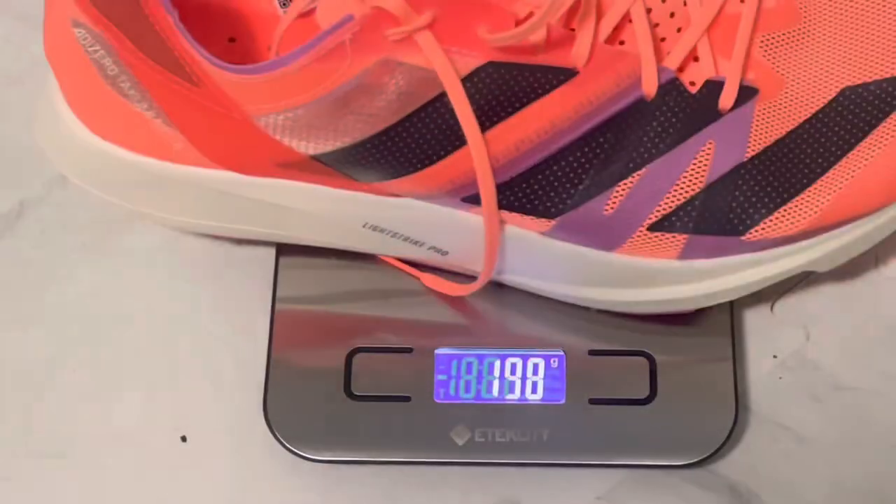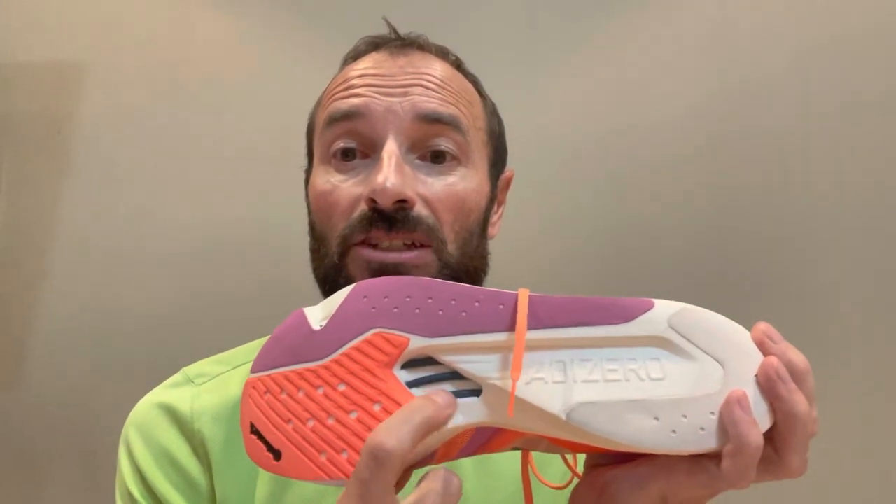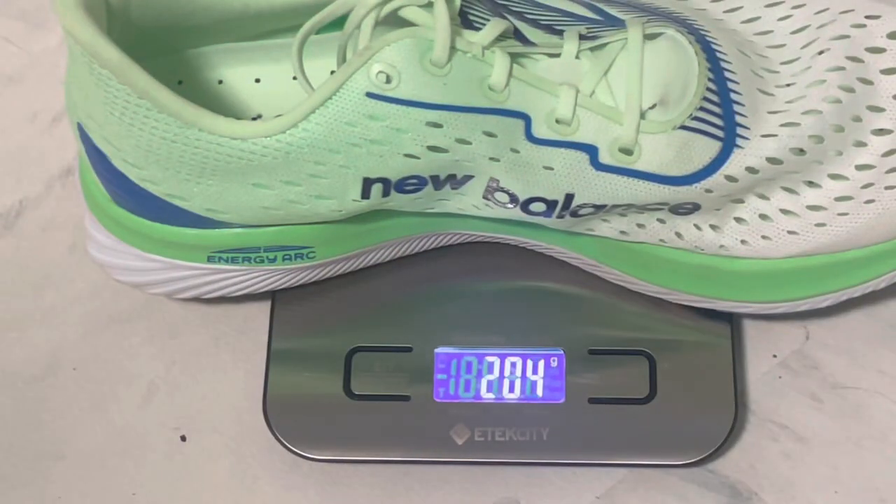First let's look at the Adidas Takumi Sen. They have the LightStrike Pro foam all the way through and they have these energy rods which line up to give you a nice springy toe off — these are a super lightweight, super fun shoe. The New Balance has a full carbon fiber plate and an energy arc system. They are super stiff and have relatively firm foam.